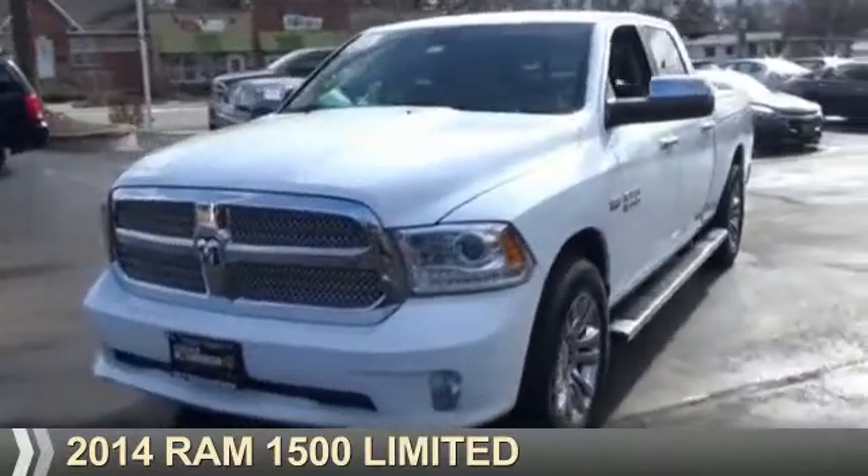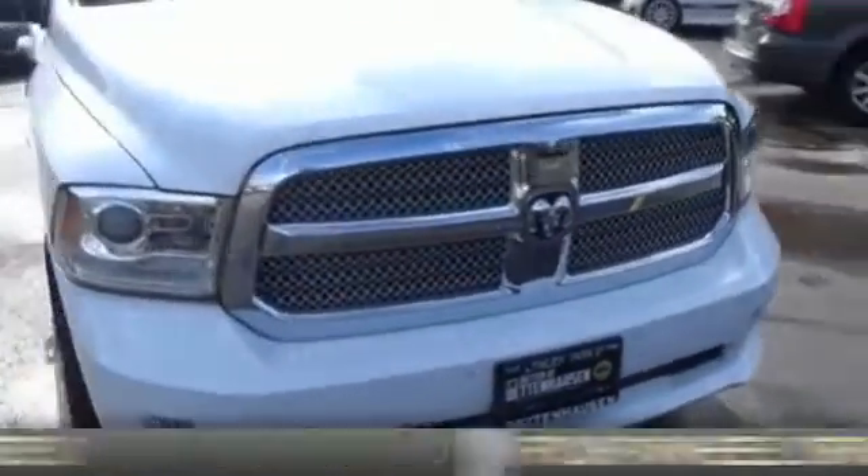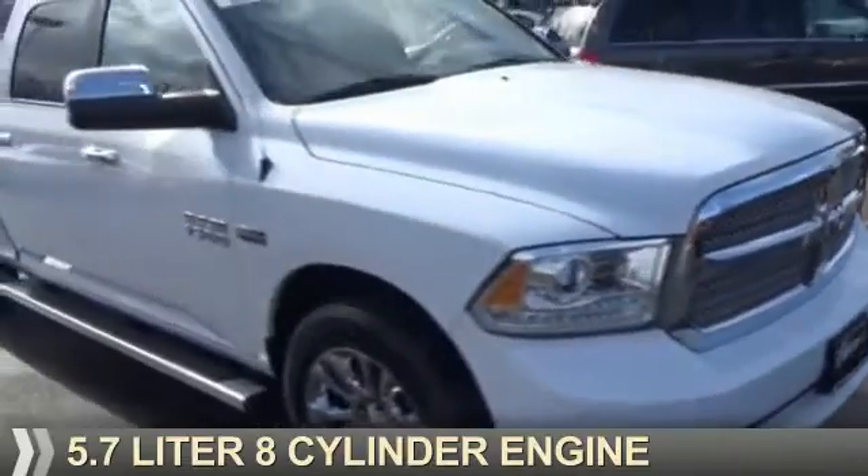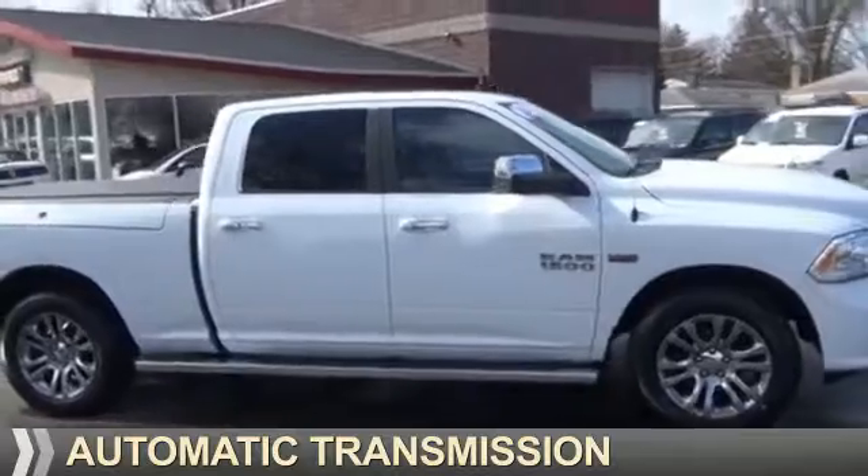Presenting the 2014 Ram 1500. It's powered by four-wheel drive, a 5.7-liter eight-cylinder engine, and an automatic transmission.